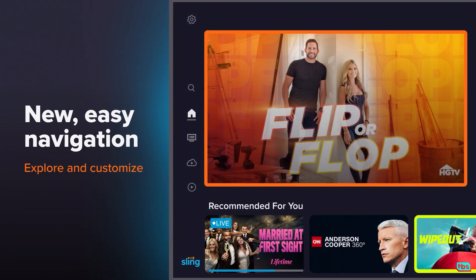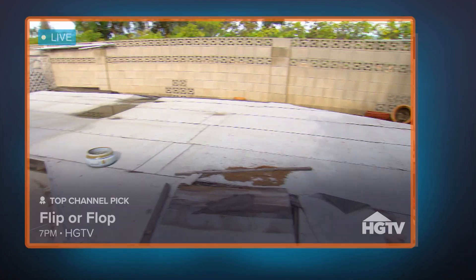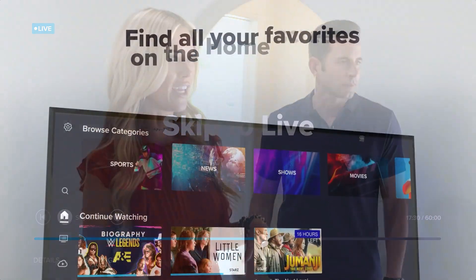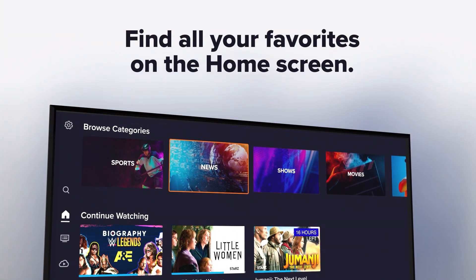The new Spotlight section has the perfect movies and shows chosen specifically for you, just a click away on your customized home screen. Pause, start over, or fast forward while watching live TV. Find all your favorite movies and shows on the home screen, previously called My TV.